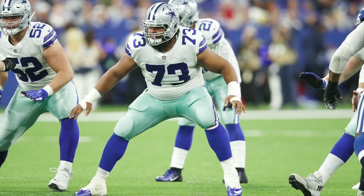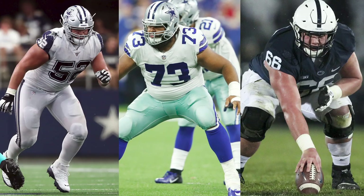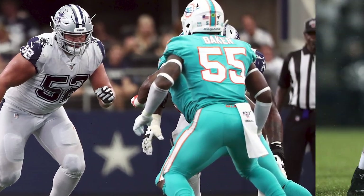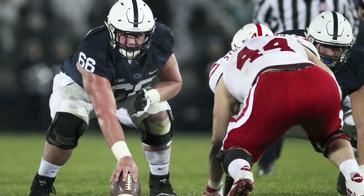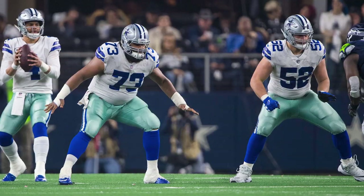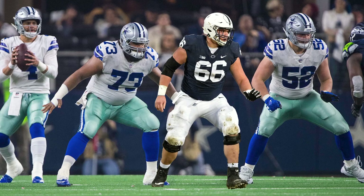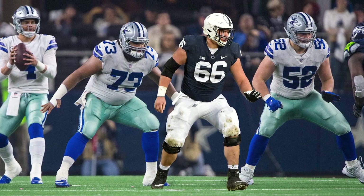While Looney could slide seamlessly into the lineup, Williams and McGovern are more talented players. Williams has NFL experience, but McGovern has experience at the center position. Ideally, the Cowboys will figure out the best way to get both Williams and McGovern into the lineup, with one at guard and the other at center.